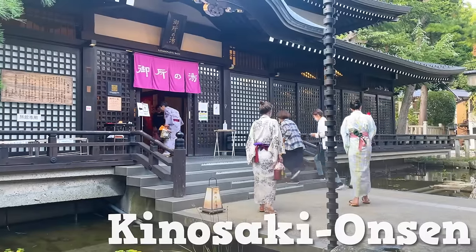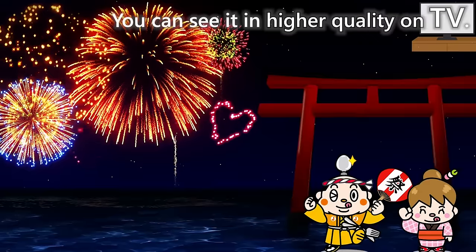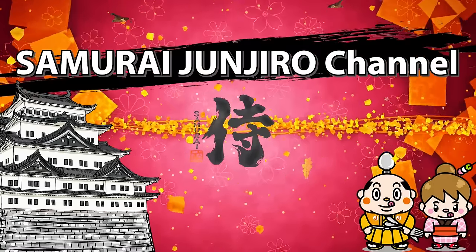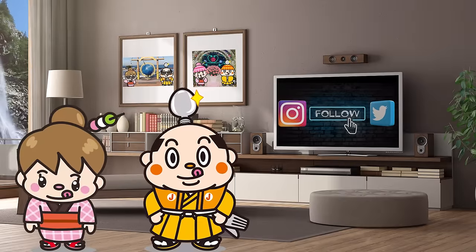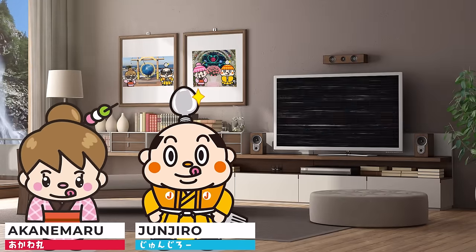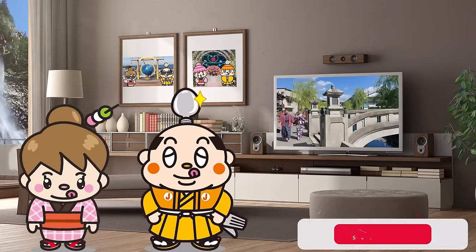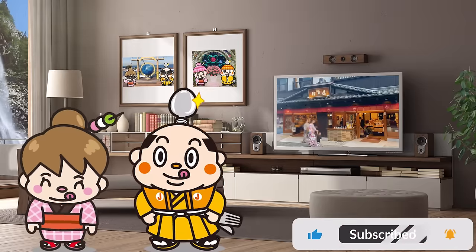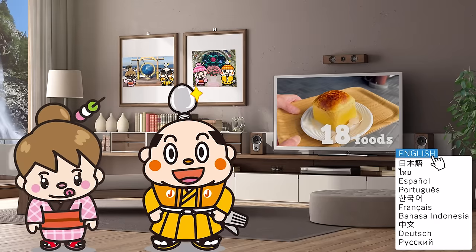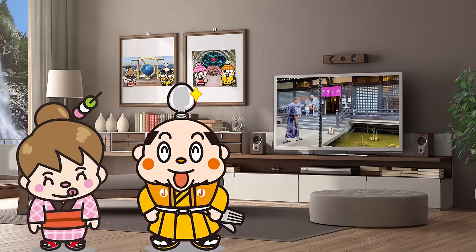Kinosaki Onsen Guide: 18 Recommended Street Foods. Samurai Junjiro Channel. Hi, I'm Samurai Junjiro, born and raised in Japan. This video is about Kinosaki Onsen. We'll share detailed information, including how to go hot spring hopping using the onsen path and bathing etiquette. We'll also introduce 18 popular foods you can enjoy in the area, so stay tuned. Now, let's get started!